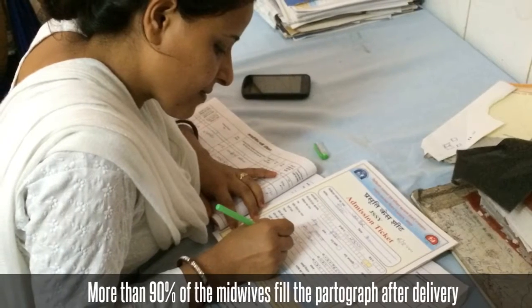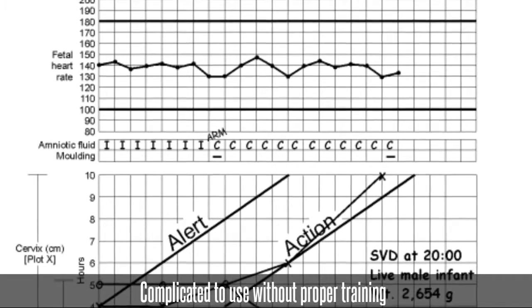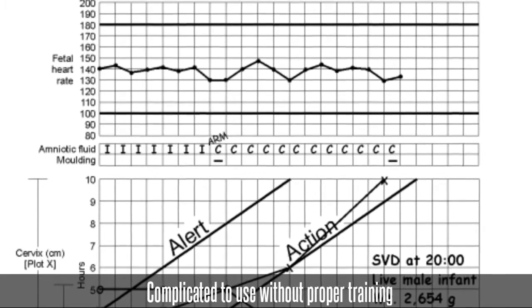Data recorded only as a formality. Discussion with 50-plus midwives and 20-plus doctors in low-resource healthcare settings led to a number of causes for this problem. First, the partograph is complicated to use without proper training and is not very user-friendly.